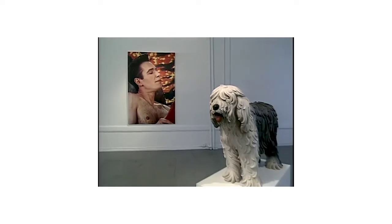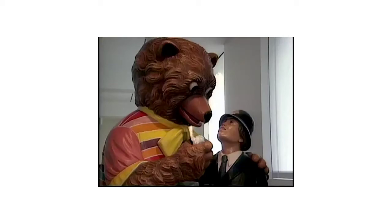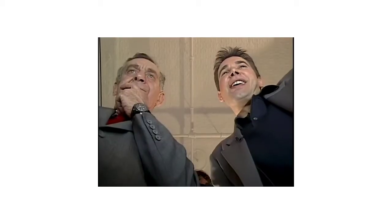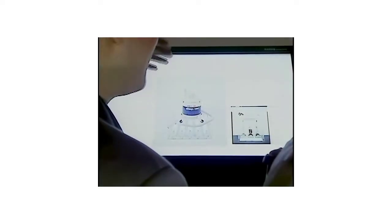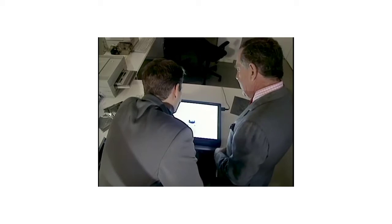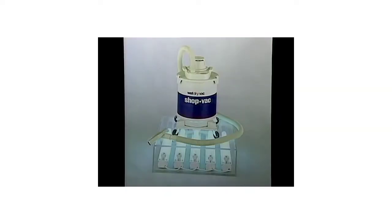Jeff Koons doesn't actually paint or sculpt — he commissions craftsmen to do that, or he goes shopping for basketballs and vacuum cleaners. When asked what makes them art, he said: 'I always like the anthropomorphic quality, they're like lungs — so this object is just free to eternally display its newness, its integrity of birth.' When asked about someone buying a knock-off for $80, Koons replied the genuine work would have a letter of authenticity.